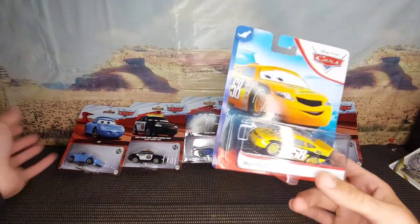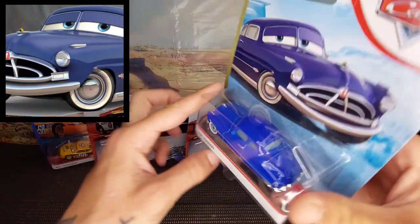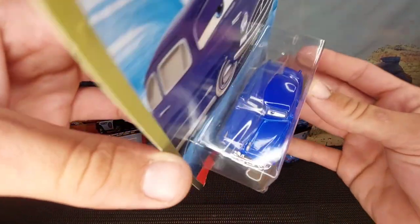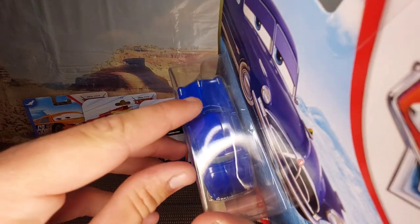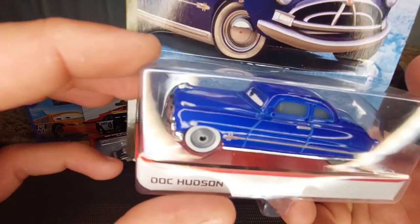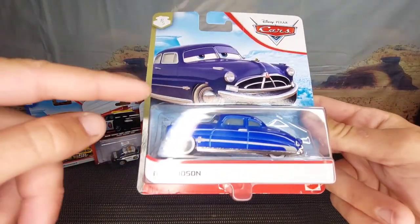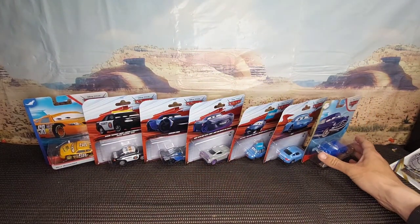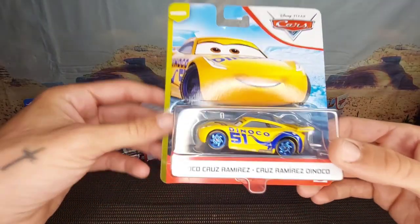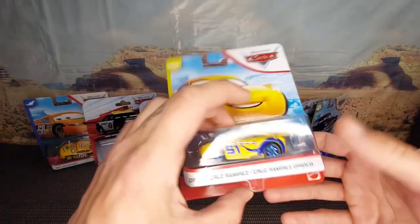Next we've got Doc Hudson — just the normal Cars 1 basic Doc Hudson. I like the design on this one; he has little riveted raised metal on the top of his bonnet. He's better than the original from the original Cars release line — the design is a lot cooler. Then we have Dinoco Cruz Ramirez from Cars 3, when Lightning McQueen tags her in.